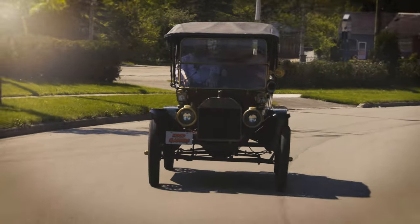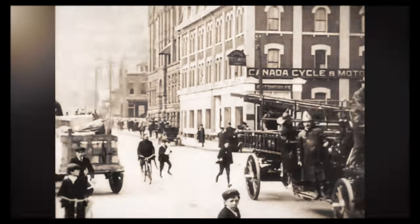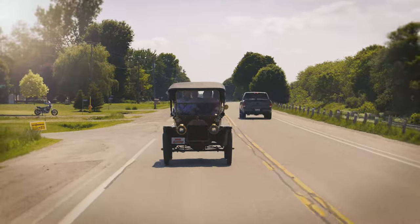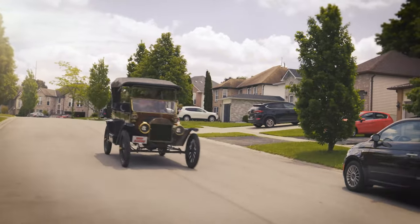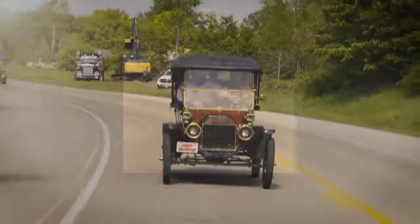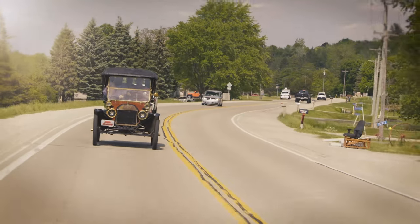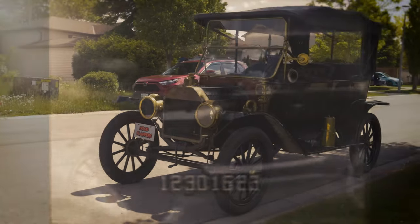The Model T came at a very important time in history — a time when Western civilization was still in its infancy but gearing up to be an economic superpower. When Henry Ford introduced the Model T, what he didn't realize is that he wasn't just creating a car — he was building the very foundation upon which modern-day Western civilization is built. The West embraced the car with open arms, creating road networks, highways, and a rethinking of city planning. Henry Ford created the moving assembly line, profit sharing, and a great car, but more than that, he gave the average person true freedom to go anywhere at any time.